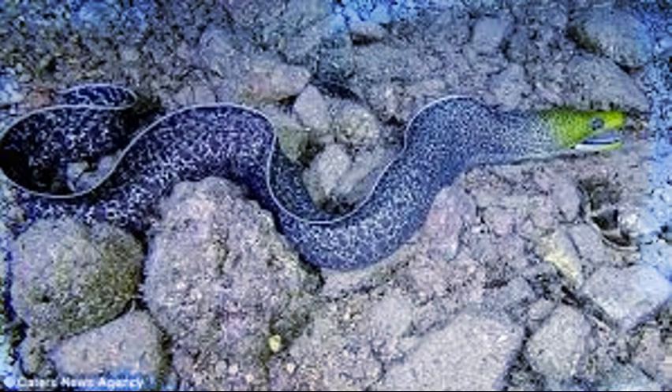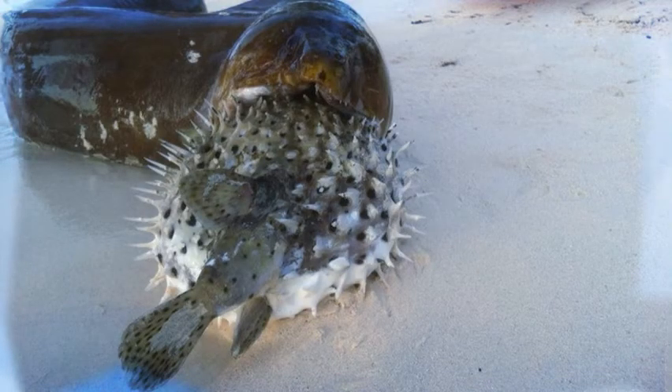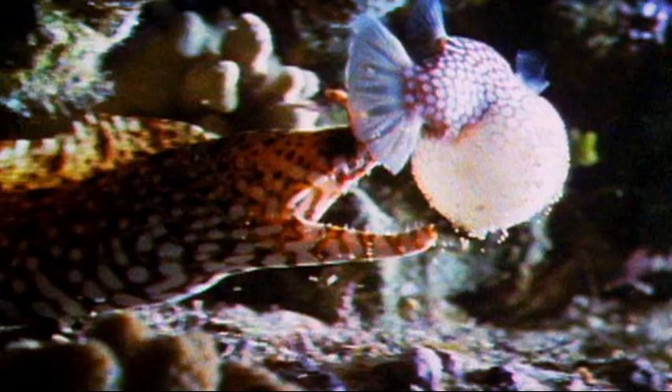It's about time for the final predator on this list, which would be the moray eel. An interesting fact about these guys is that they actually have a second set of jaws beyond their first jaws. The first jaws are the ones you see biting, and the second will actually come out from their throat and drag prey further down.